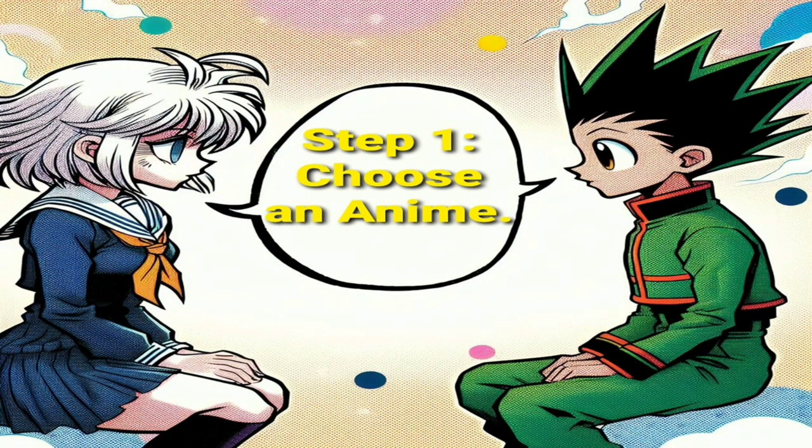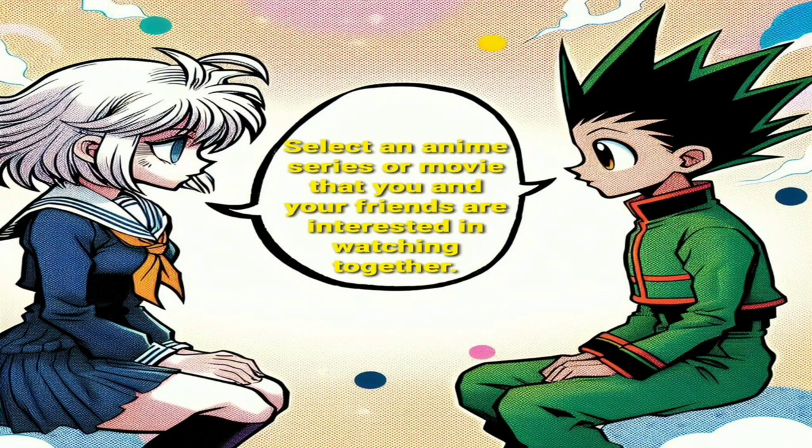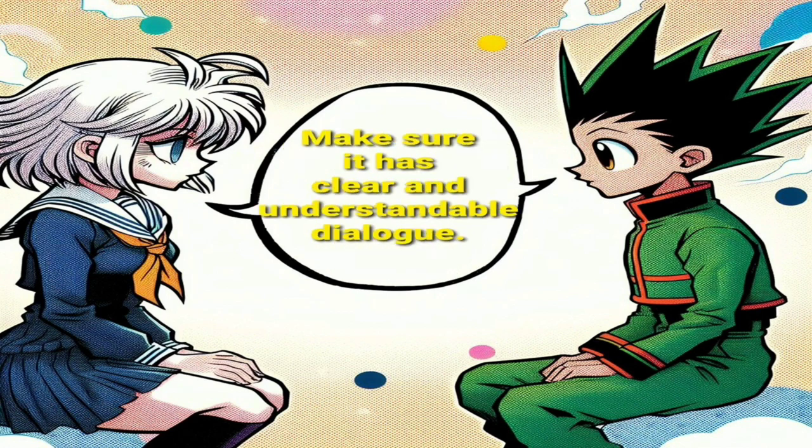Step 1: Choose an anime. Select an anime series or movie that you and your friends are interested in watching together. Make sure it has clear and understandable dialogue.